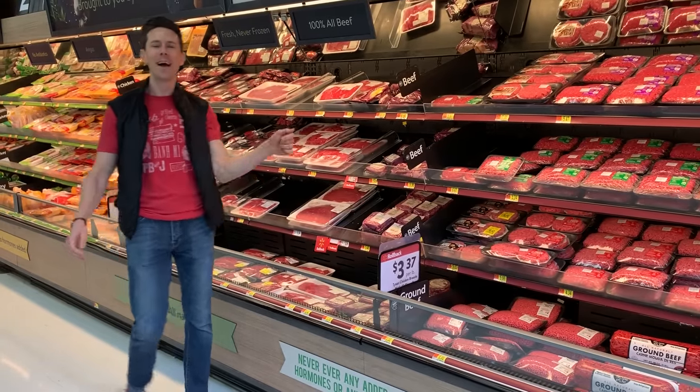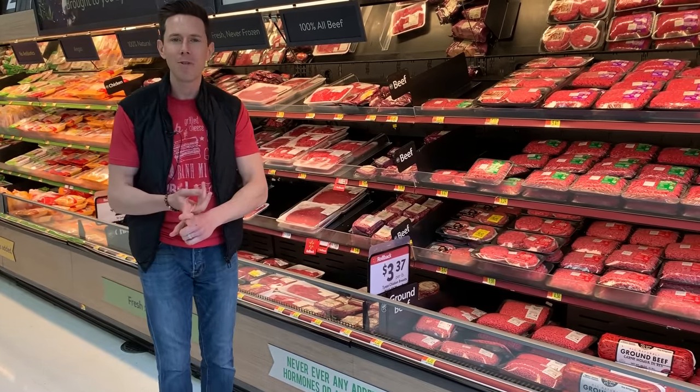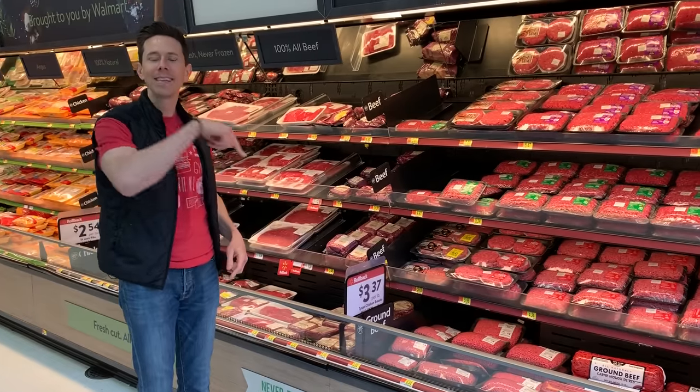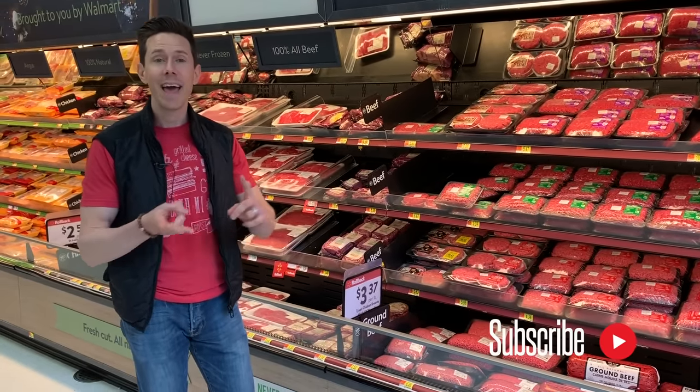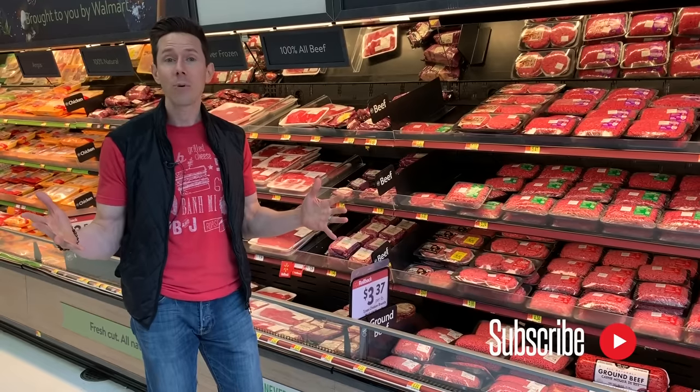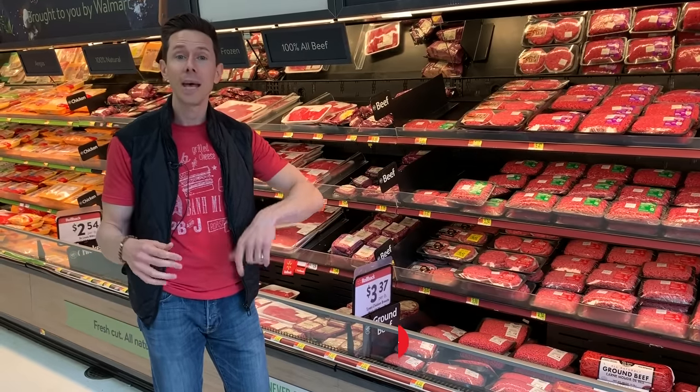What is up, Flavor Family? It is Bobby back at the grocery store. Where's the beef, baby? It's all right here. This video is all about grass-fed beef, why you want to eat it, the health benefits, and why now more than ever has been a more accessible time to get grass-fed beef at a very affordable price pretty much wherever you live in the country.